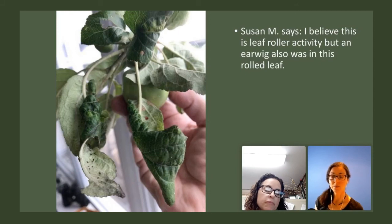Also from Susan: she believes this is leaf roller activity, but an earwig was also in this rolled leaf. It definitely looks like leaf roller activity. Earwigs are actually really predatorial, so it might have been in there feeding on the leaf roller. Earwigs are omnivorous — they'll feed on pests and on plants, but having one in a damaged area, more than likely it's feeding on the pest. They're not as bad as most people think and actually do have some benefits.